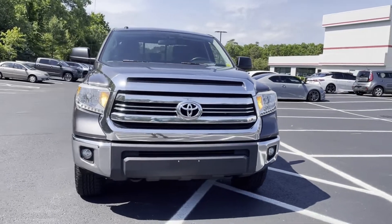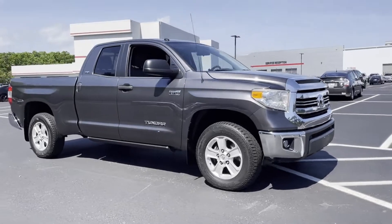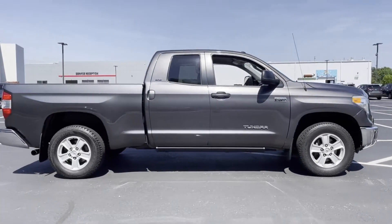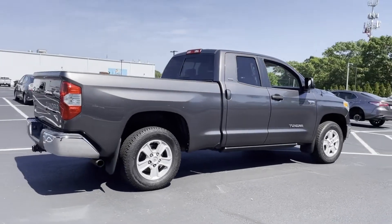2016 Toyota Tundra 4WD Truck. With less than 72,000 miles on the odometer, this pickup truck offers two full rows of seating for premium comfort. It looks as sharp as it performs.